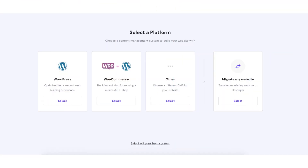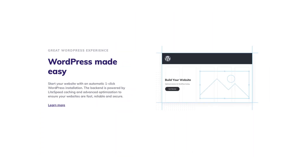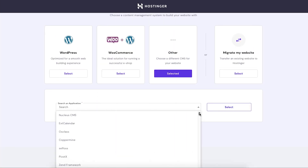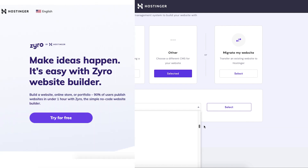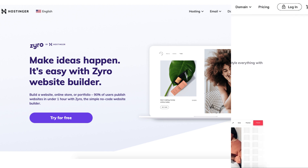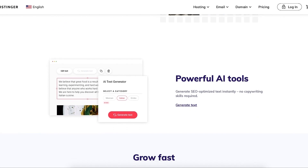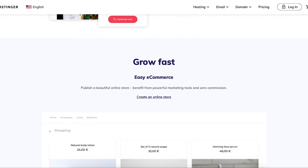Hostinger has lots of website building platforms to build your site with. A popular one is WordPress. If WordPress isn't right for you, they have tons of site builders to build your site with, as seen here. Hostinger even offers a website builder by Zyro, which makes creating a website an easy process. You can create your site in minutes with their drag and drop editor.